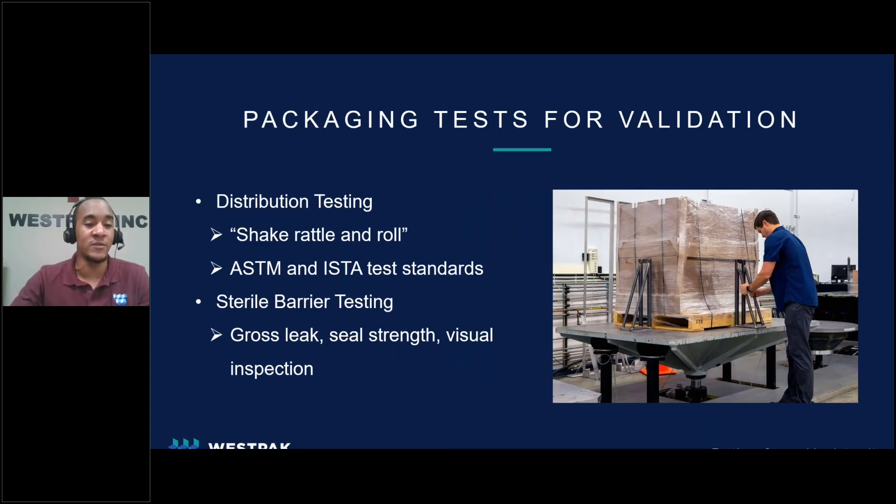There are many test methods that can be involved in a medical device package validation, which can be categorized into two main groups. The first is distribution testing, which many people refer to as the shake, rattle, and roll type of testing. Distribution testing simulates hazards seen in the shipping environment — the time a package system travels from the manufacturer to the end user or patient — including inputs like drop, vibration from vehicles, and compression due to stacking. The second group is sterile barrier tests. The majority of medical devices must be sterilized to prevent patient infection. Sterile barrier testing ensures that the sterile barrier remains intact. These tests may include gross leak testing, seal strength, and visual inspection.